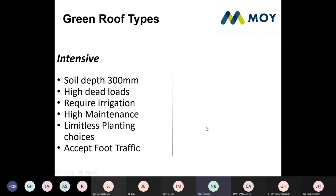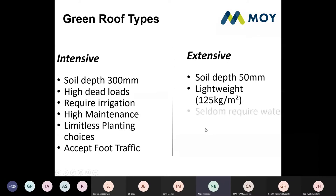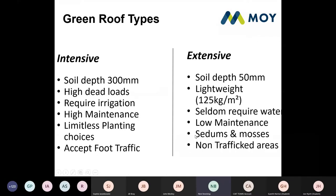At the other end of the spectrum is an extensive green roof, which is probably more commonly specified in the UK at the moment. These tend to be things like sedums — very shallow, with a soil depth of about 50mm, very lightweight. On the wettest day of the year you're looking at about 125 kilograms per metre squared. They seldom require watering, are very low maintenance once established, but they are not great for traffic areas as they have very fragile root systems — treading on them sends the roots into shock and kills the planting.